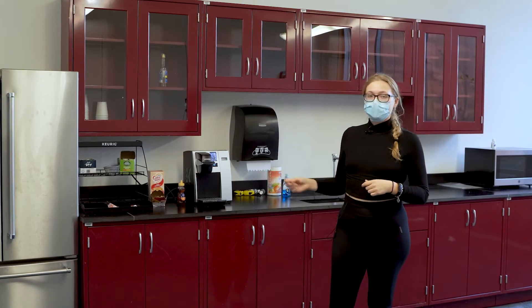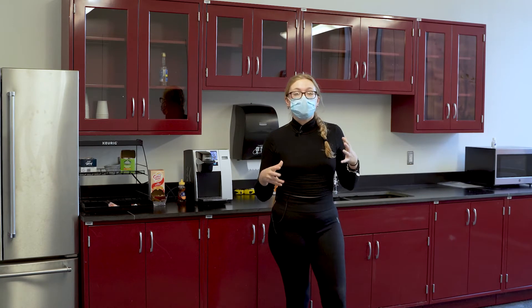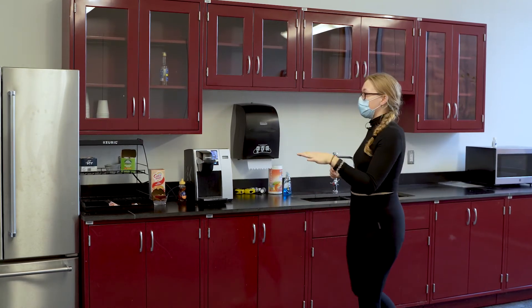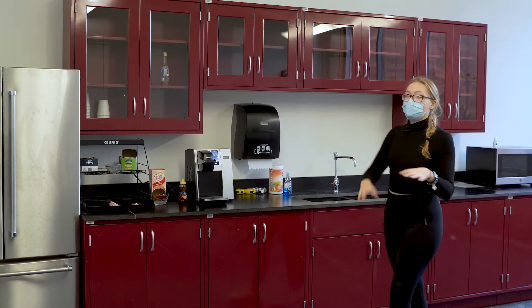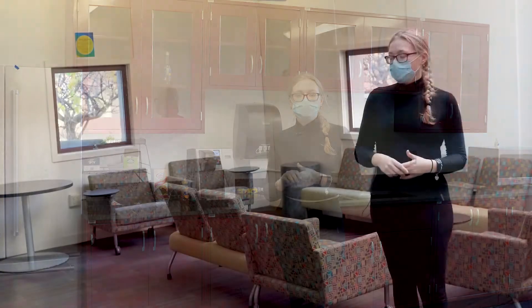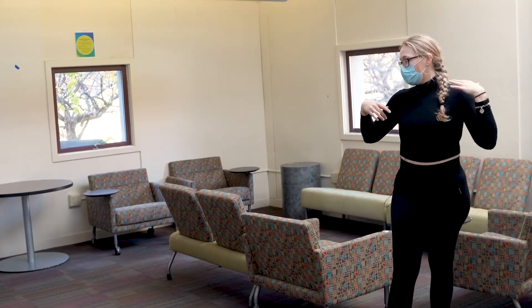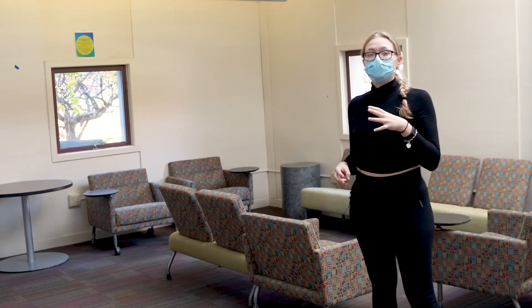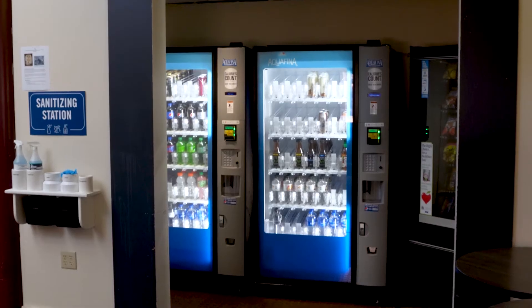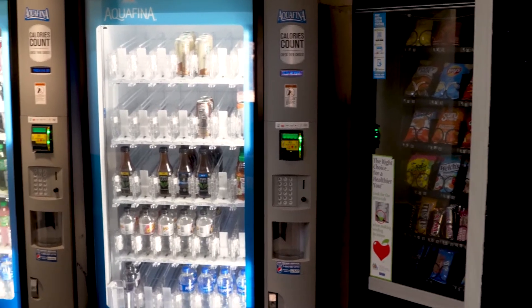So this is the new student lounge. This is a space for students to sit, relax, and get away from their work for a second. It has a fridge, a Keurig, a microwave, and a lot of open storage space for students to store their food or snacks. A lot of club meetings are actually held here and students like to sit in these chairs and collaborate. It also includes a couple of vending machines for students to grab food or drinks if they're hungry.